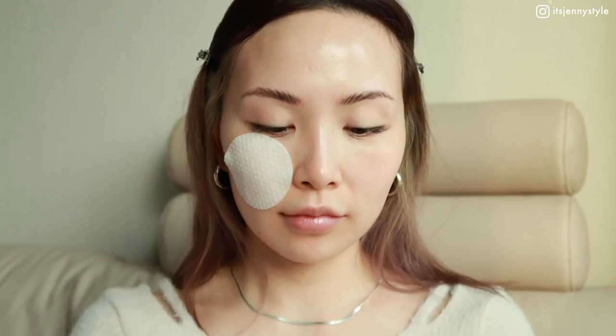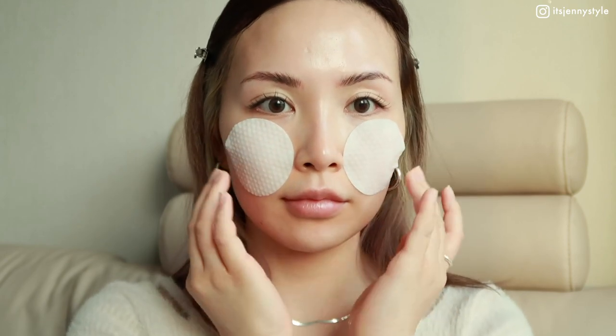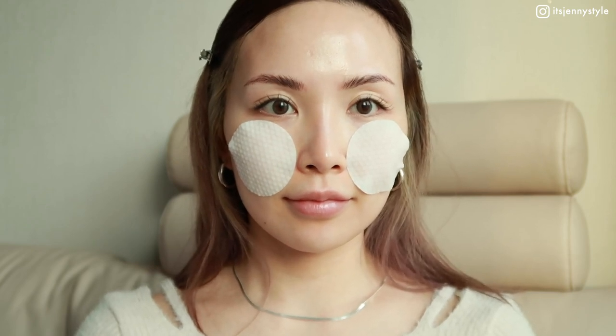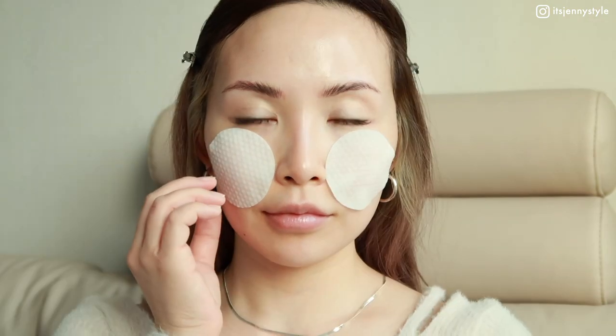I have two main ways I enjoy using these. The first way is using the pads as mini sheet masks — put the pads on any irritated, inflamed, or red areas for about 10 minutes to soothe, hydrate, and cool those areas. Storing the pads in the fridge beforehand is also a great idea. Then gently wipe and pat the face with any leftover product for complete absorption.